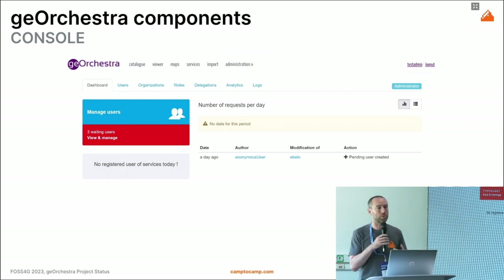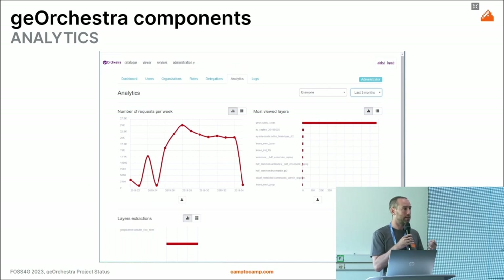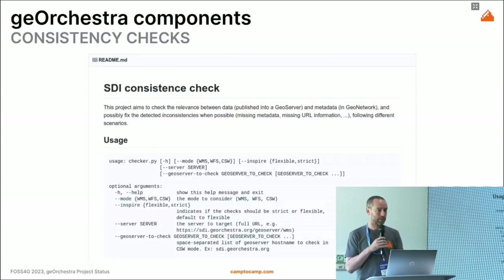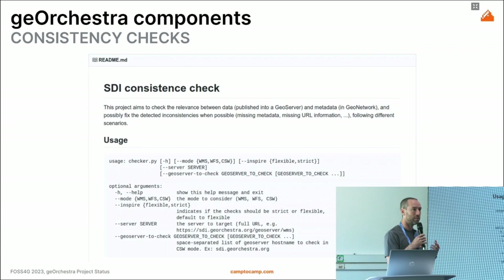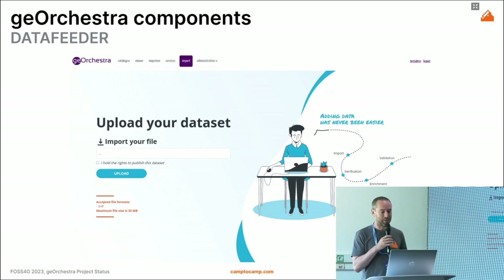Analytics and logs are also important to get usage statistics. Here is a screenshot of the analytics module that shows the number of requests, which layers get the most attention, and which ones are downloaded. There is also the consistency checker: since we have multiple components — data in the database, web services, metadata — everything should be consistent, and this tool automates those checks so your SDI remains coherent.